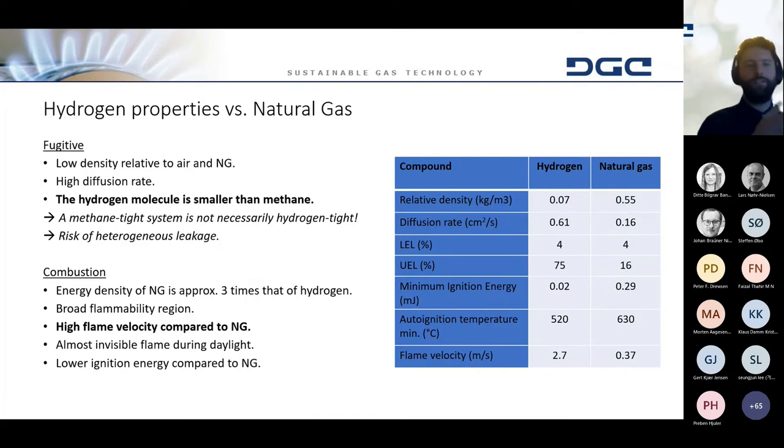You've already heard how hydrogen can have negative materialistic consequences in terms of hydrogen embrittlement. But hydrogen also differs quite a lot from the properties of natural gas in many other ways that make it challenging to use or convert from natural gas to hydrogen. One challenge is that hydrogen is a lot more fugitive — the density of hydrogen is much lower than that of natural gas. As Didi said, it has a high diffusion rate and can diffuse through materials much better than natural gas. Essentially, it's much smaller than methane, which is the main component of natural gas, which means a methane-type system is not necessarily a hydrogen-type system.